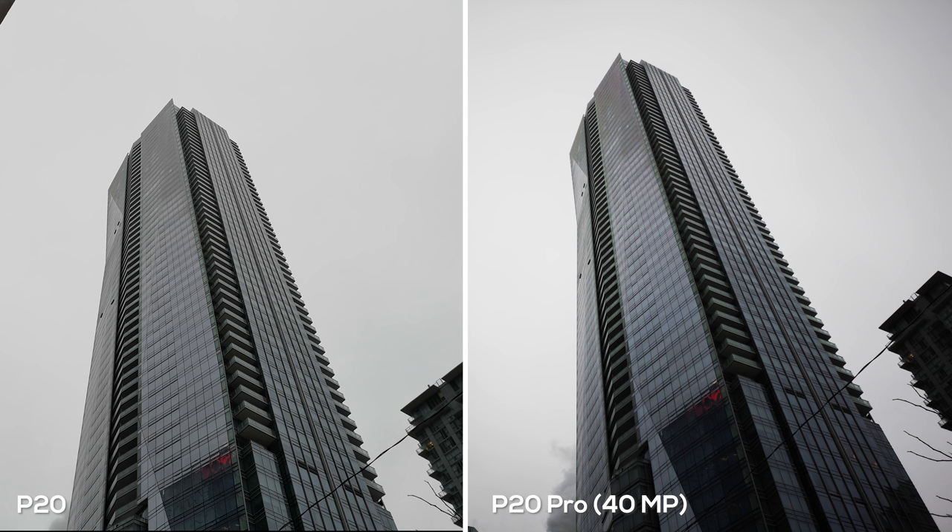I put on the 40 megapixel sensor on the P20 Pro to see if I could capture more detail at a further length. I didn't really get much because of the overcast conditions, but overall both photos look great. The P20 has a more natural look whereas the P20 Pro looks a little sharper with slightly more dynamic range. One interesting thing to note: the shadows on the P20 Pro are a lot darker, and the building on the right is a lot easier to see on the P20.